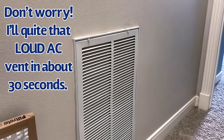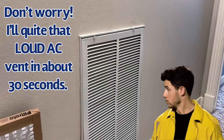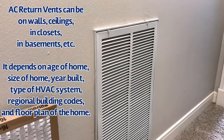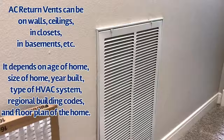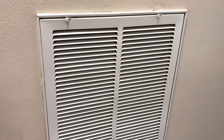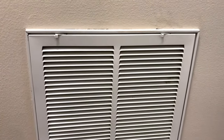Hi guys, I'm back with another quick home maintenance tip. If you notice all of a sudden that your AC return vent is louder than normal, there is probably a quick and easy fix for that. This AC return vent sounds a lot louder than normal — I can hear it in the room next door, which I typically can't — and I knew that meant our filter was probably dirty.